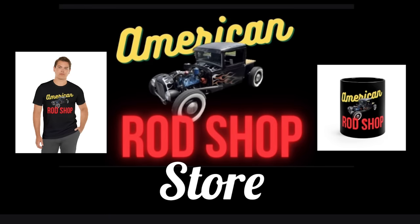If you know a viewer that's a fan of the show and you're looking for a great birthday gift, check out the American Rod Shop store — the link is in the video's description. In the store you'll find great t-shirts, hoodies, mouse pads, coffee mugs, posters and much more — all great gift items, and the sale of these items goes back to support this channel.